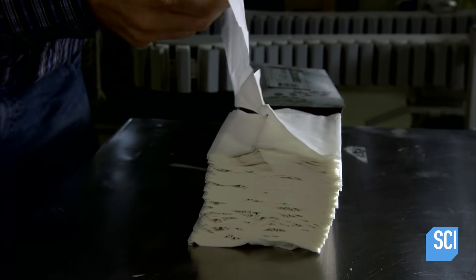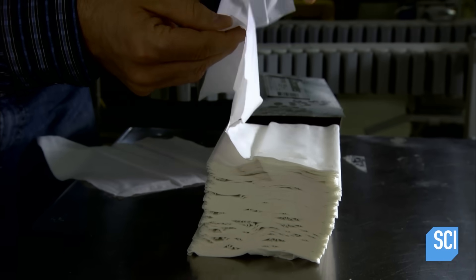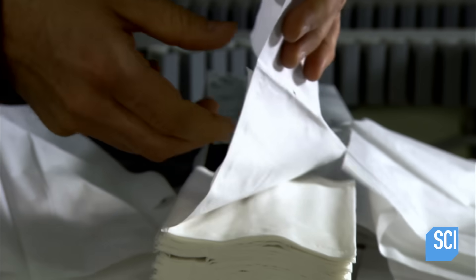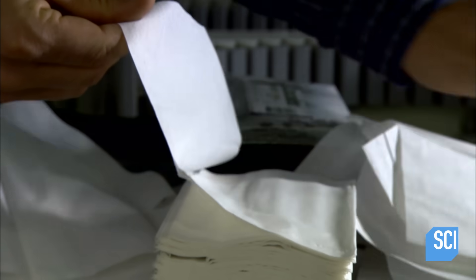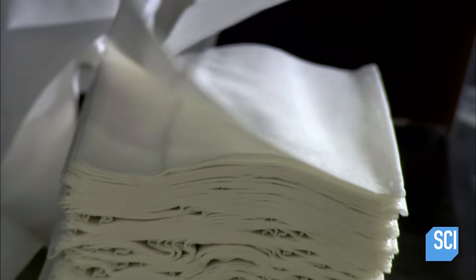The interlocking folds ensure that when you pull out one tissue, it draws the next out of the box ready to use. To produce three-ply tissues, the converting machine processes six rolls into two sheets of three plies each, then folds them in the same interlocking fashion.